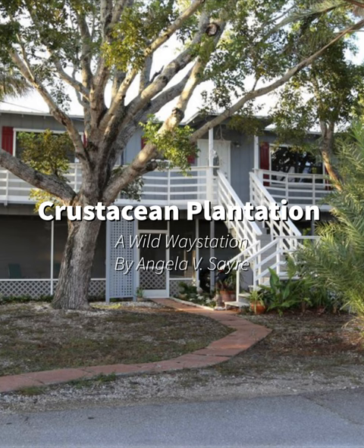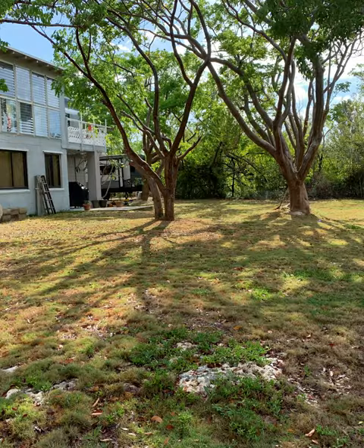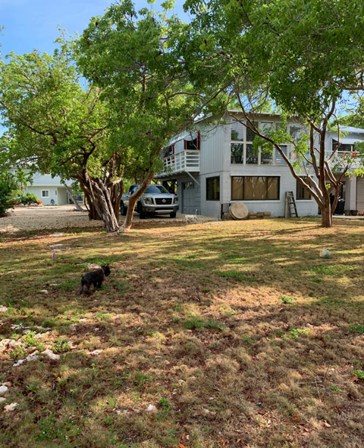Hello everyone, welcome to Crustacean Plantation. This seemingly simple home that we found in Florida and fell in love with online soon became a home so full of surprises. Having never lived in Florida before, we really knew nothing about the flora, the fauna, and kind of what to expect. It was simple enough — a lot of land, which is very unheard of in the Florida Keys, but it would provide us where we currently are now, living about almost three years later.